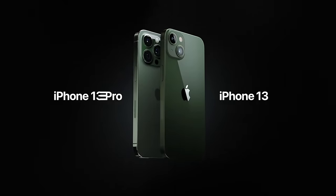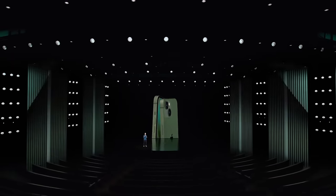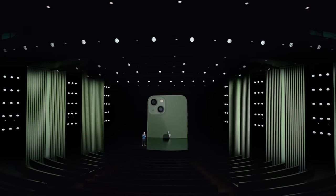The first thing they announced is two new colors for the iPhone 13 and the iPhone 13 Pro. Love that for all of us who already have an iPhone and don't need to upgrade to a new green one — but if you don't already have an iPhone 13 and your favorite color happens to be green, then today is your day.